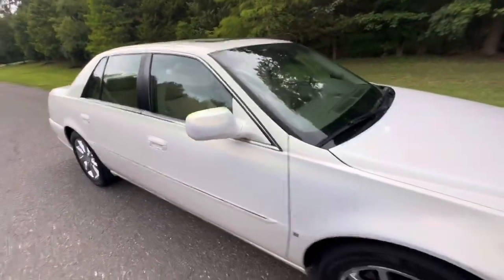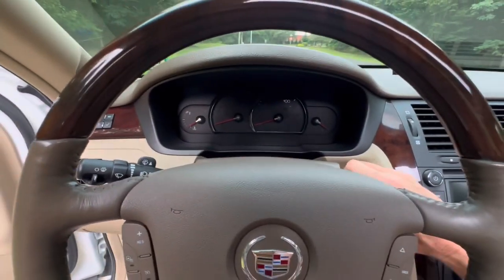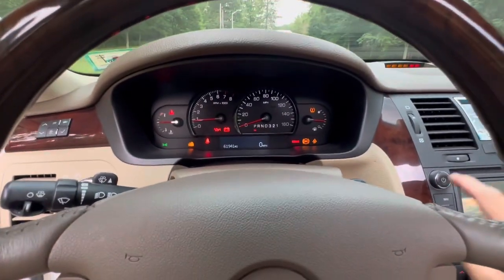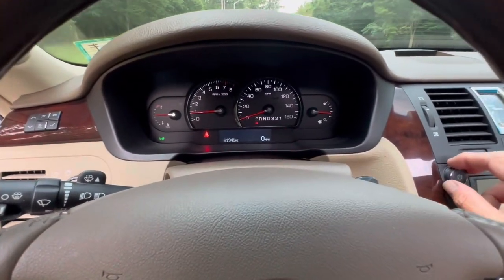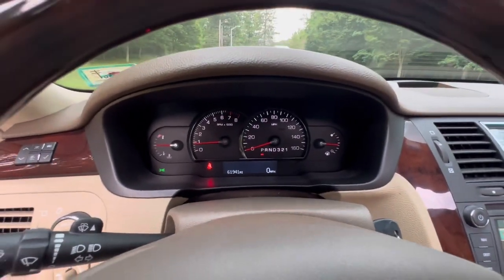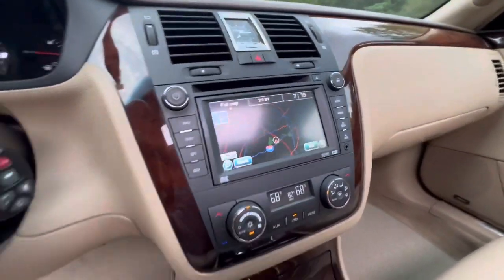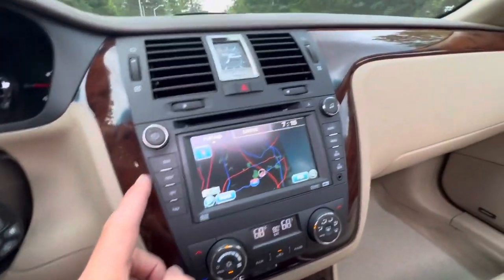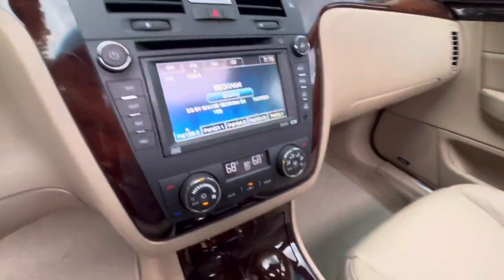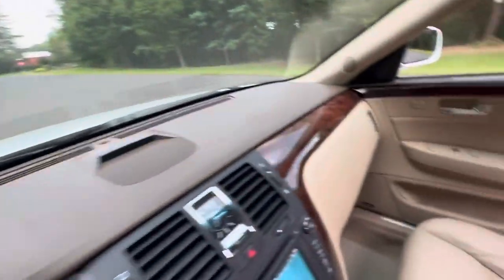Obviously a non-smoker's car, no pets, no small children. Jersey's best country car. It's got 61,941 miles — that mileage will go up. It's got nav, and the beautiful wood dash is really nice.